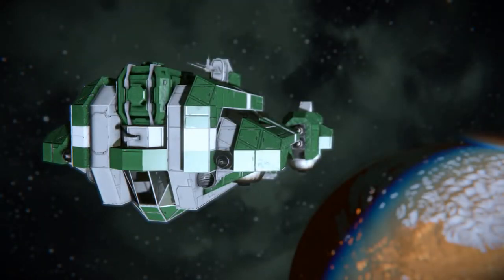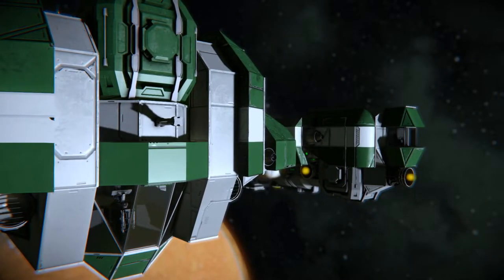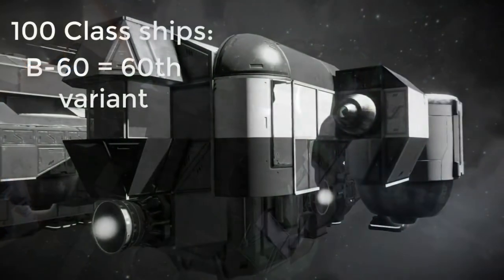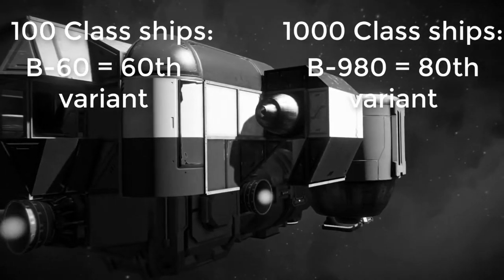The B60 Freighter shares the B designation with the B980 Hauler. This, along with their similar design language and colour scheme, implies that they are both produced by the same shipyard. In my B980 Hauler video I theorised that the 980 and the 60 model numbers relate to different variations of the ship types.